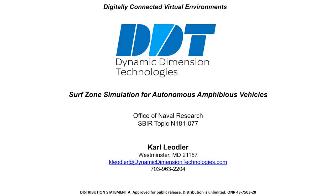Hello, my name is Carl Laidler with Dynamic Dimension Technologies. Today I will be presenting our research with Surf Zone Simulation for Autonomous Amphibious Vehicles, sponsored by the Office of Naval Research.